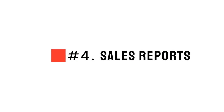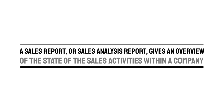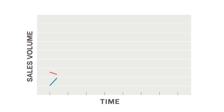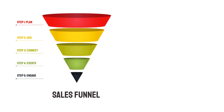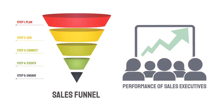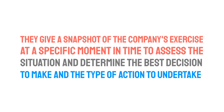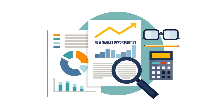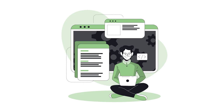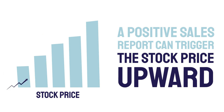Number seven: Sales Reports. A sales report, or sales analysis report, gives an overview of the state of sales activities within a company. It shows different trends happening in sales volume over a certain time, and also analyses the different steps of the sales funnel and the performance of sales executives. These reports help in finding potential new market opportunities. A sales report could be weekly, bi-weekly, or monthly. A positive sales report can trigger the stock price upward.